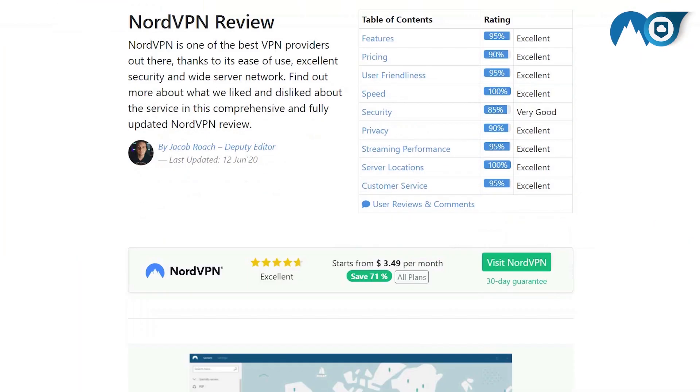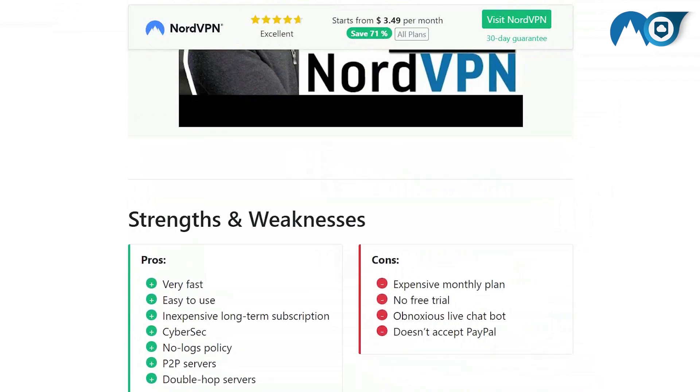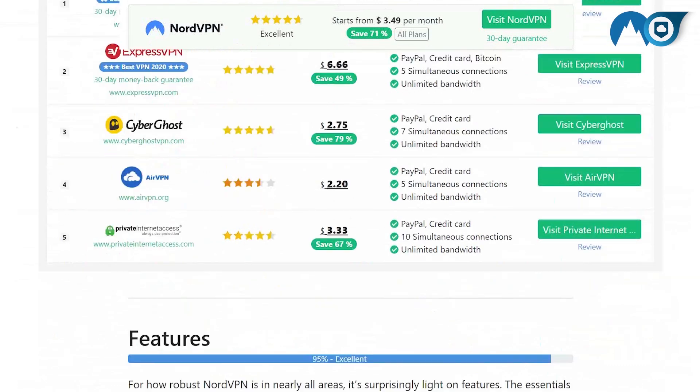So NordVPN is the perfect VPN for everything, right? Well, not exactly. It's an impressive service, but it's not without fault. A couple of years back, NordVPN suffered a data breach that potentially exposed user data in a single location. The details are messy, so we recommend reading our written review for a full account of all of it, linked below in the description. In short, the attacker didn't cause any real harm. The problem isn't the fact that there was a data breach. Rather, it's that NordVPN waited a full year before making the details of the breach public.